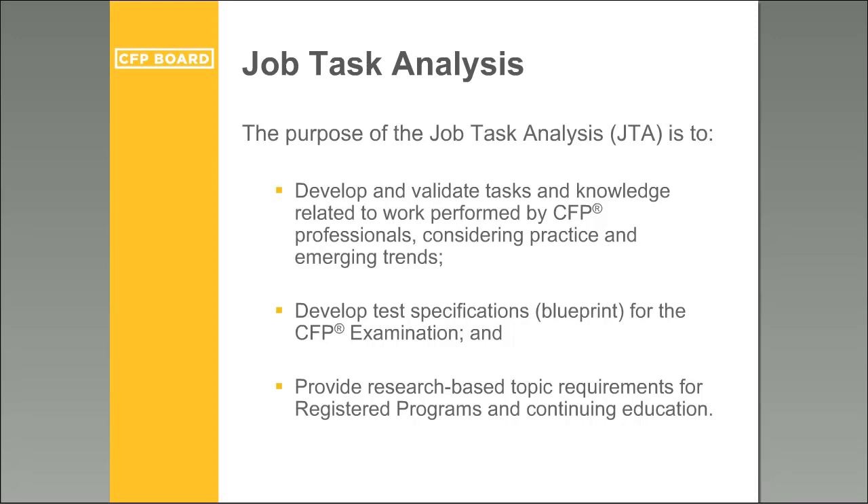Let's talk specifically about the job task analysis. Approximately every five years, CFP Board conducts, in partnership with Prometric, our testing vendor, a job task analysis study for the practice of financial planning. The job task analysis incorporates a multi-method approach involving subject matter experts, an analysis of emerging trends in the profession, and a large-scale survey of practicing CFP professionals and educators from registered programs. The purpose is to develop and validate the tasks and knowledge related to the work performed by CFP professionals, develop test specifications or blueprint for the CFP exam, and provide research-based topic requirements for registered programs and continuing education.